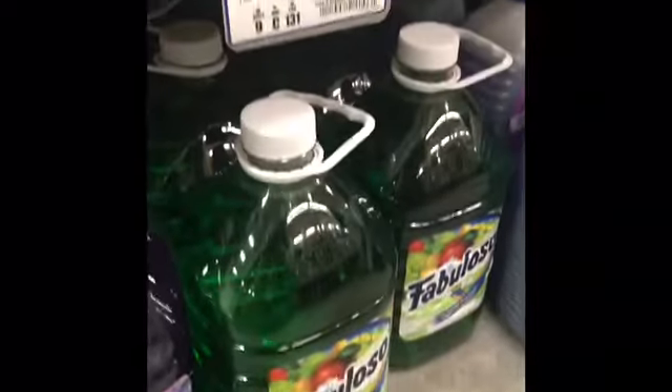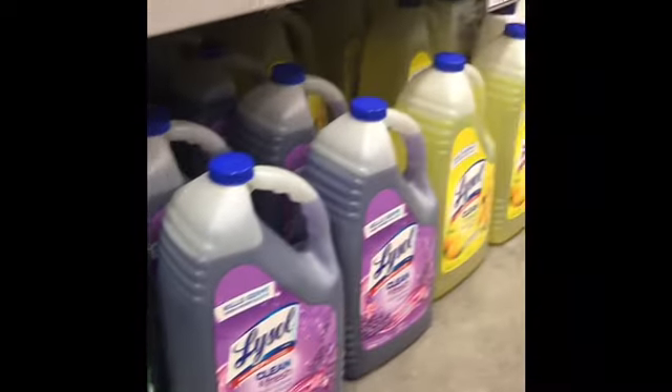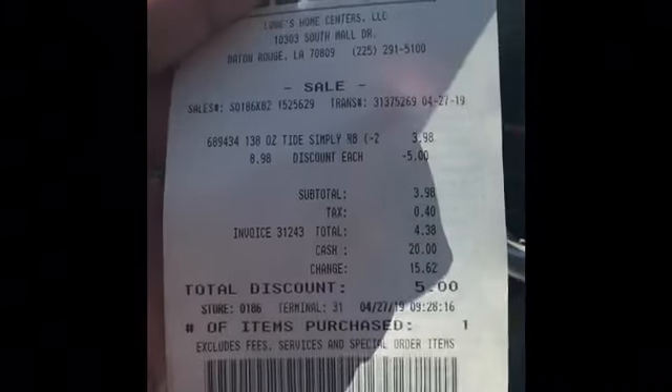I have to have these huge bottles of Mr. Clean for seven ninety-eight. Y'all, see how big those bottles are! And if you have your five dollars, you just pay two dollars and ninety-eight cents. It's a huge thing.